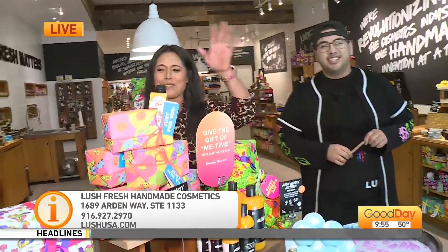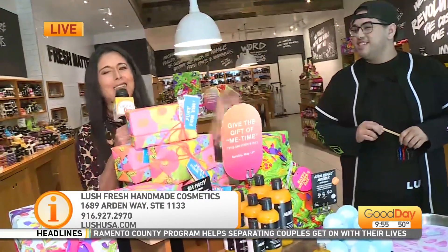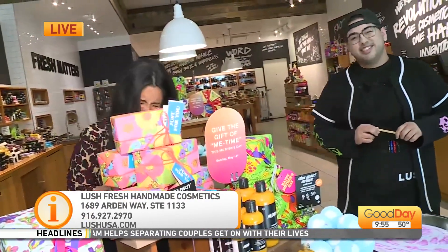Head to toe body care — feel like a snack. We're in Lush this morning. Of course, we've got all the info on our website. Mom wants to feel like a snack too.